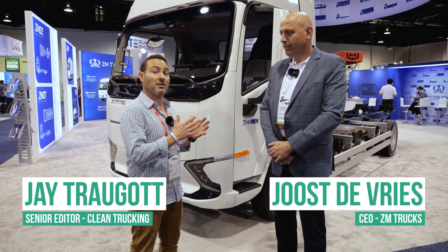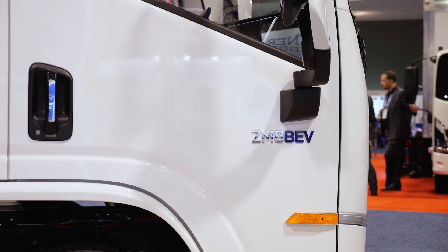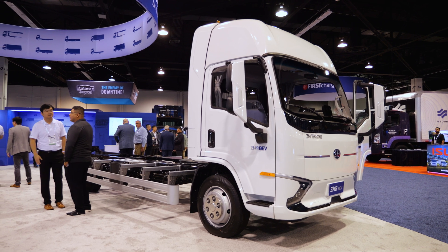I'm standing here today with the CEO of ZM Trucks, Jules Steve Rees. So what exactly do we have behind us here? We have a class 5-6 work truck. That is our first model we're going to produce in the U.S., out of five models that are coming in Fontana, California.